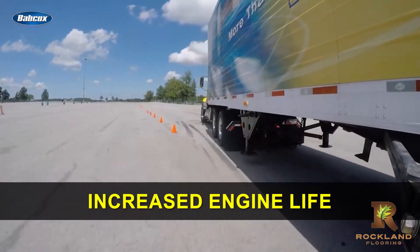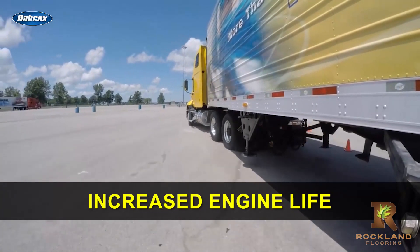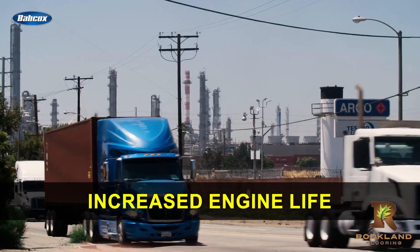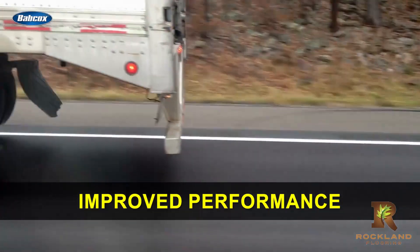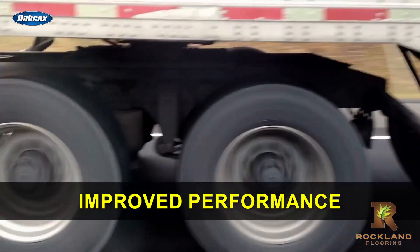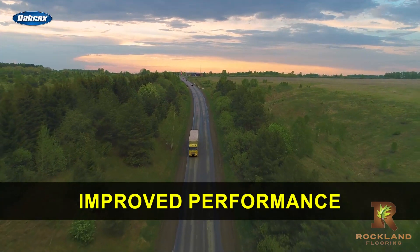Increased engine life: not only are you saving green and thinking green through the application of downspeeding, you're also allowing your trucks to operate at lower speeds, which puts less of a strain on the engine. In turn, this helps extend the component's lifespan. Improved performance: downspeeding can also result in improved performance, as the engine may be able to deliver more torque at lower speeds, resulting in better acceleration and hill climbing ability.